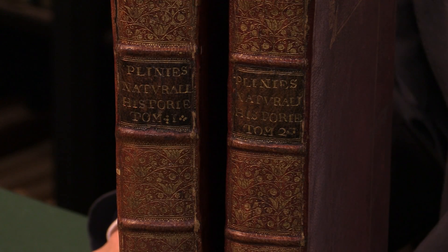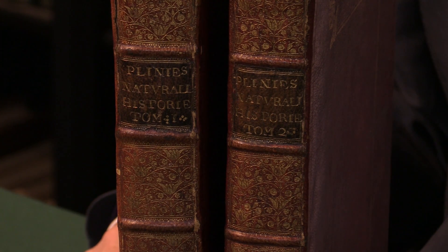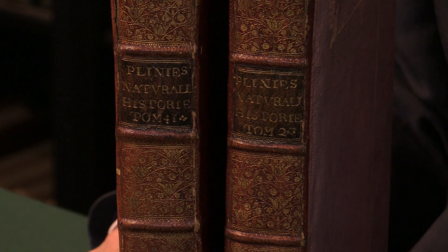The first edition in English of Pliny's Natural History, translated by Philemon Holland. I'm Adam Douglas from Peter Harrington, and I'd like to show you this really very attractive copy of a major translation.